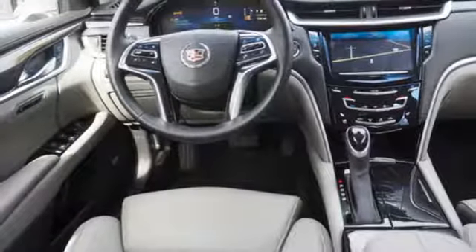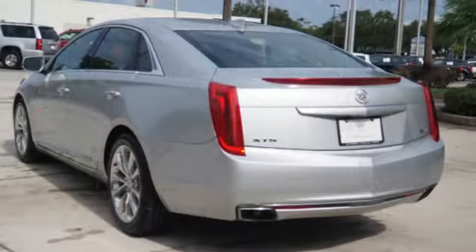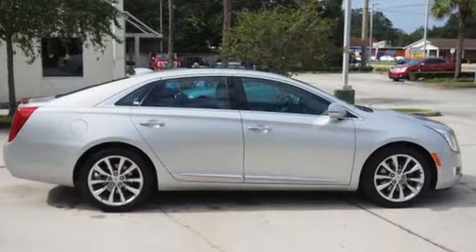Heated steering wheel, V6 engine, aluminum wheels, magnetic fluid-filled shocks, and heated and ventilated leather bucket seats.